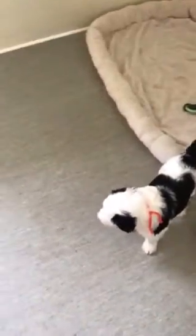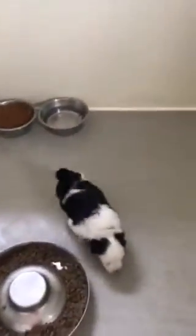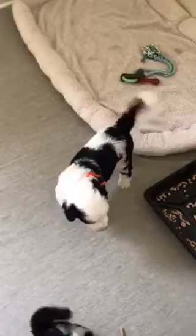Today is — I forgot to bring my calendar over again — but I believe it is February 19th, 2018. These guys are now four weeks old. This is a litter of sheepadoodles, first generation. Mama is our Buttons, and Daddy is Ram.